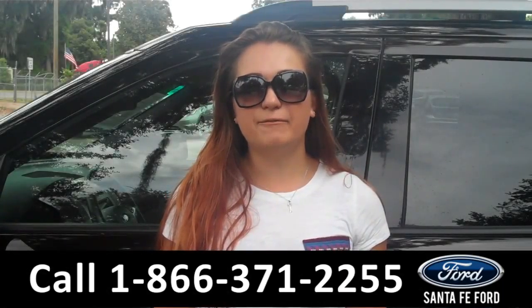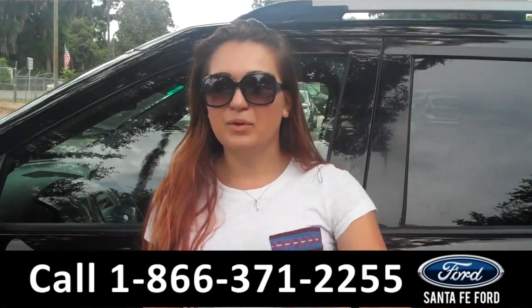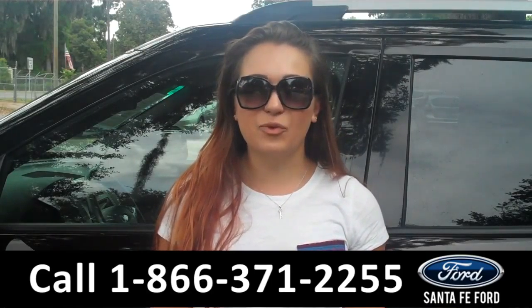That was our 2014 Ford Explorer. For more information you can give us a call at the number below, or check us out online 24/7 at SantaFeFord.com. I'm Carly, thanks for watching!